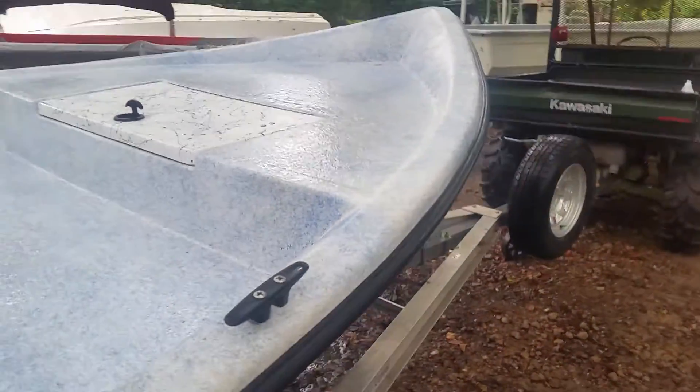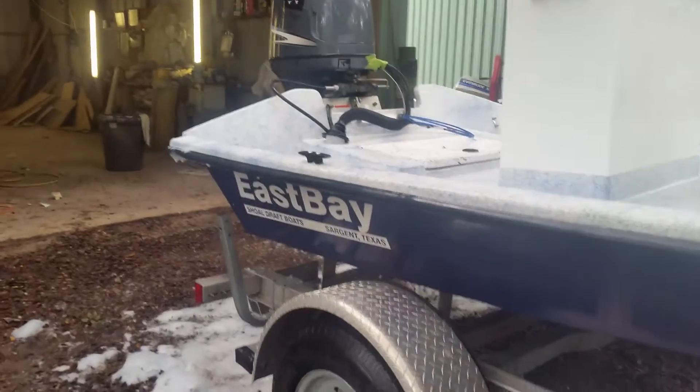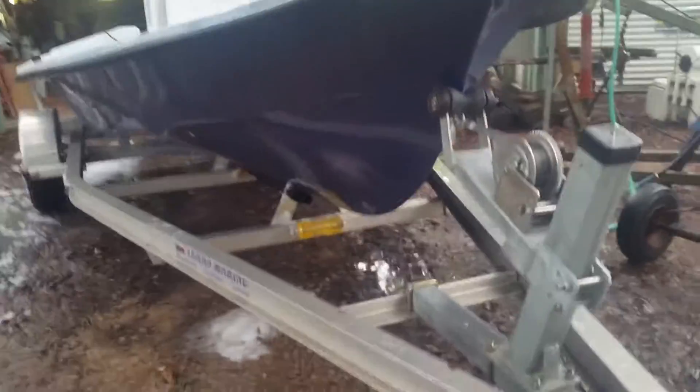Nylon cleats, heavy-duty rub rail, graphics — this is the cobalt blue hull — and an aluminum trailer, deep V.